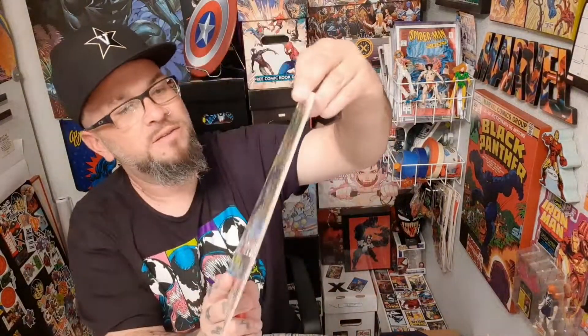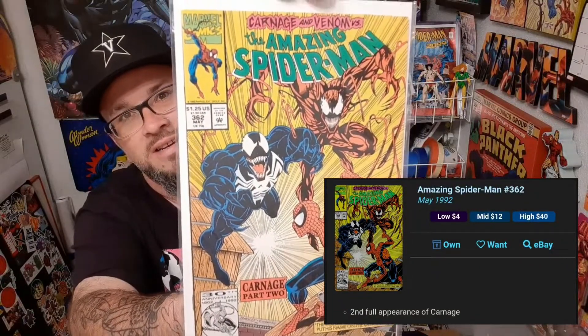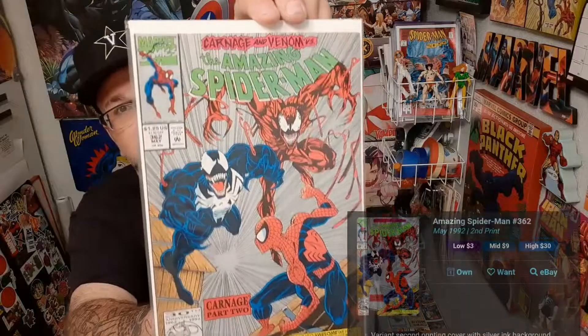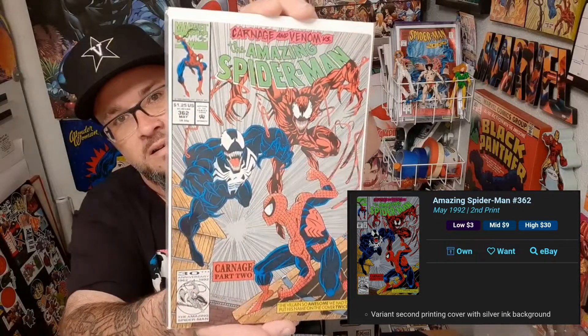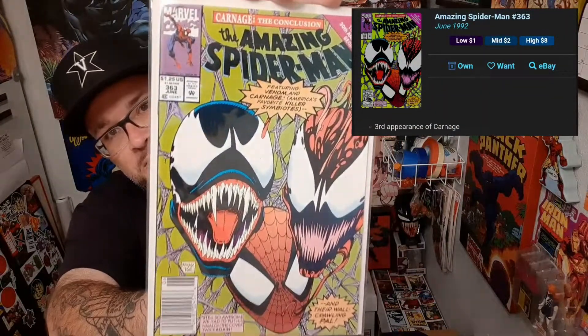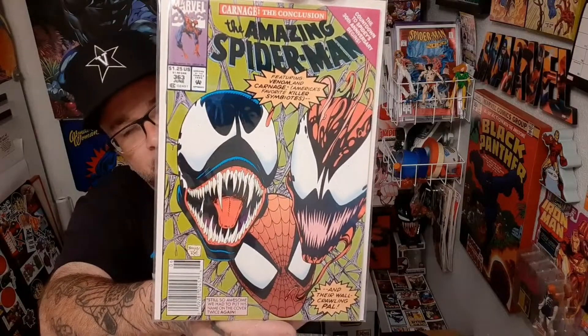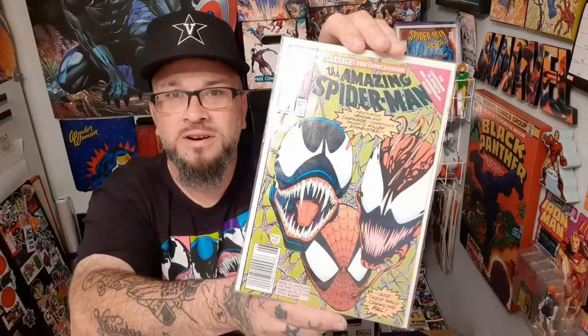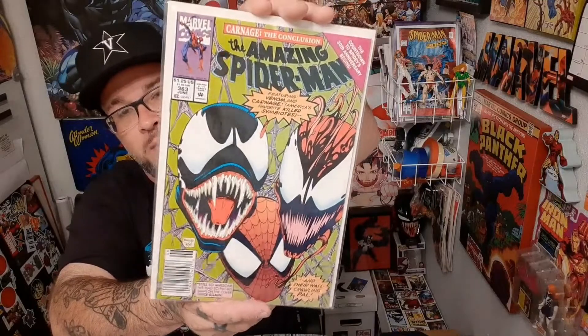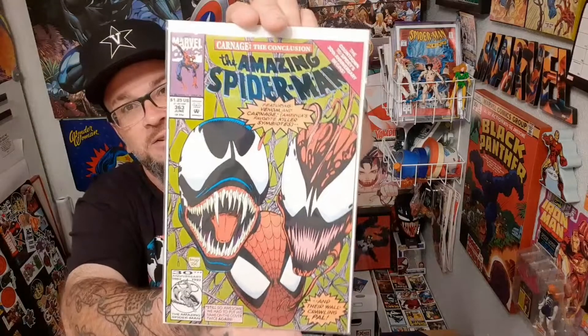Here we have Amazing Spider-Man 362 — pretty cool key right there. And what's even better than that is I have the second print too, which I was happy to find in one of my Adventures in the Bargain Bins videos. Please go check those out and be sure you subscribe — I'm nearing 300 subscribers and I'll be giving away some cool stuff when I do. This is that classic 363 — I have a newstand and a direct of that as well.